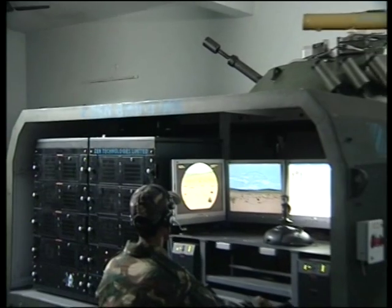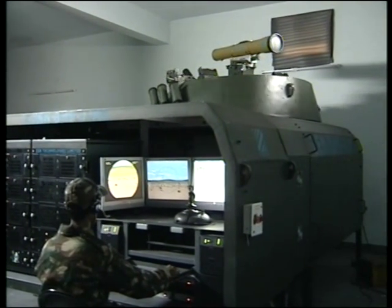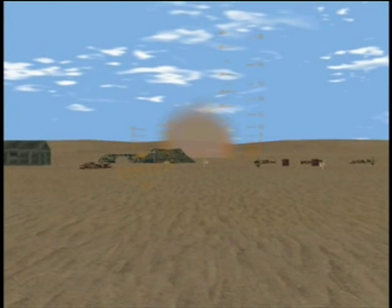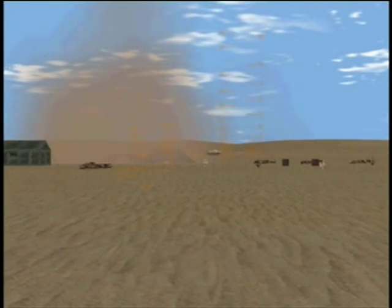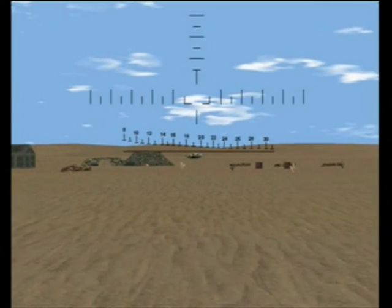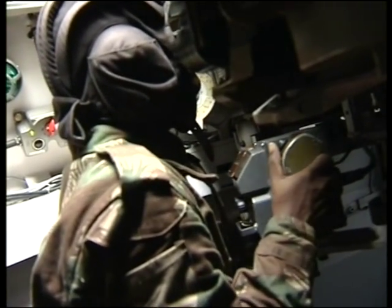The features of the Zen BMP-2 IMS include individual training controlled by an instructor, realistic battlefield conditions, 3D CGI-based scenarios, realistic sound simulation, and environmental effects for training — day, night, foggy, smoky, rainy, artificial illumination, etc. — as well as online identification of trainee faults.